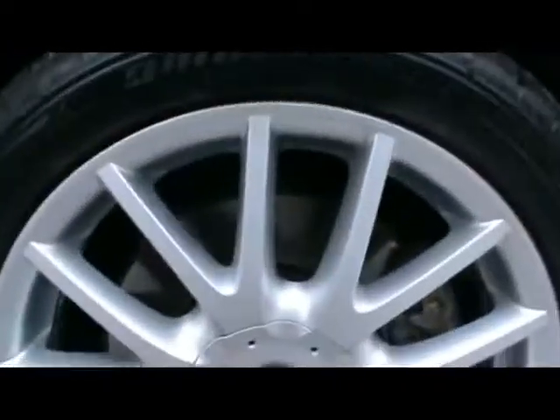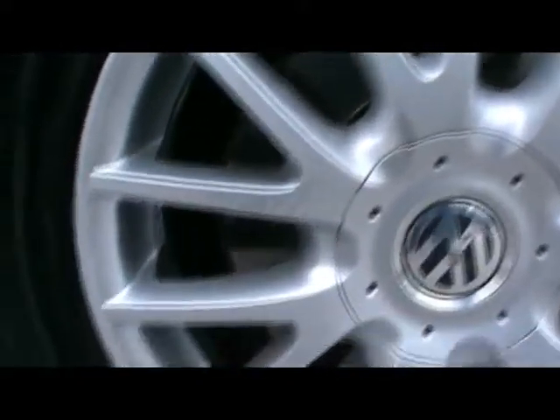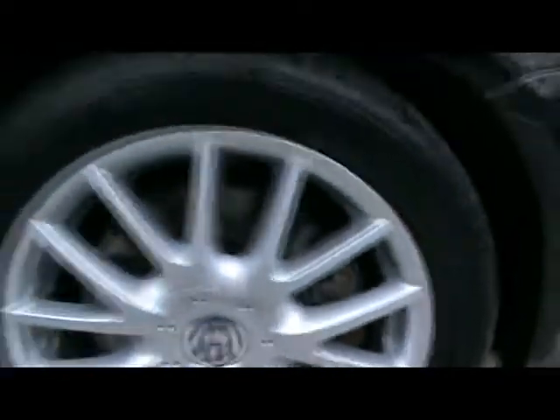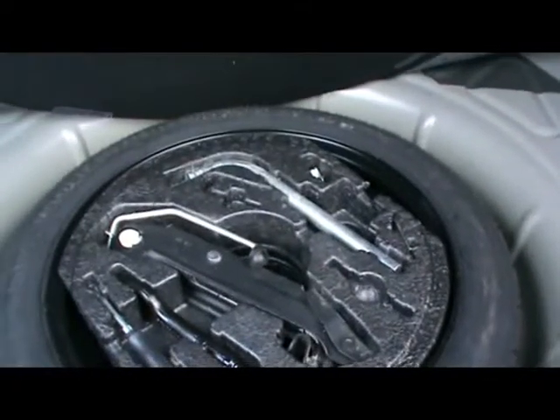17-inch wheels in great condition — not a touch of kerb damage or any straight-edge scuffs. And here we've got a space saver spare wheel with a jack and some extra tools as well.